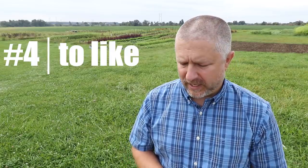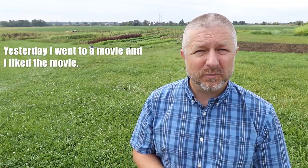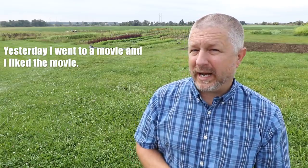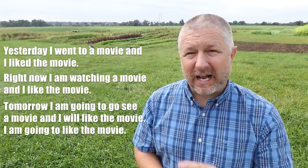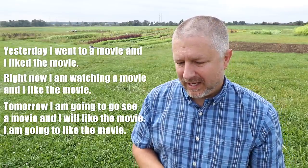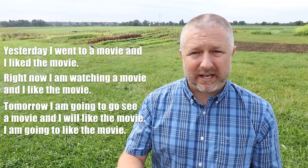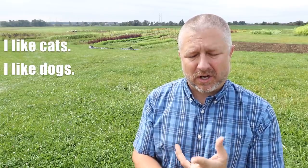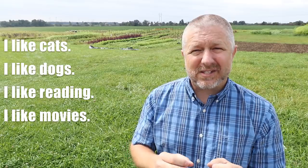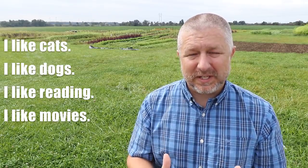The verb to like is our next verb. When you like something, it means that you enjoy it or you appreciate it. Yesterday, I went to a movie and I liked the movie. Right now, I am watching a movie and I like the movie. Tomorrow, I am going to go see a movie and I will like the movie. Oftentimes, we use the word like in the present tense to talk about things we like in general — I like cats, I like dogs, I like reading, I like movies. This verb is super important for your first English conversation.